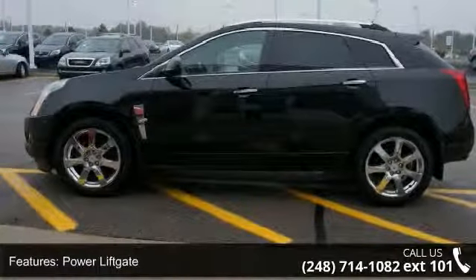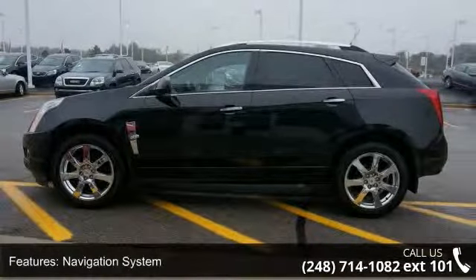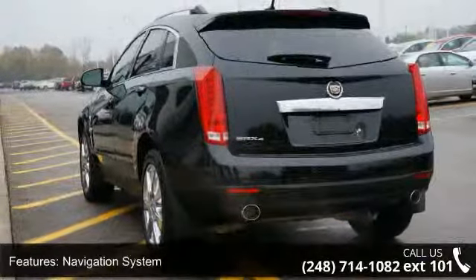Additional features include a backup camera, OnStar communication system, traction control system, park distance control, and fog lamps.